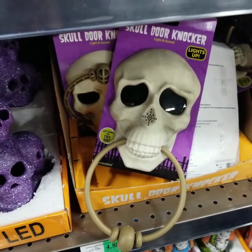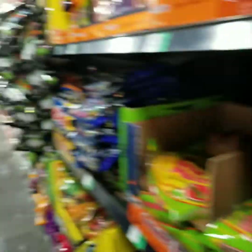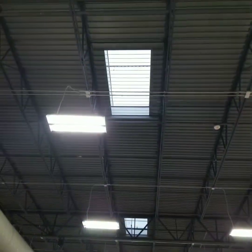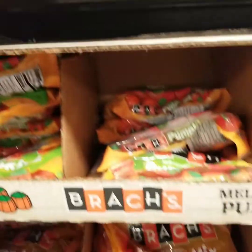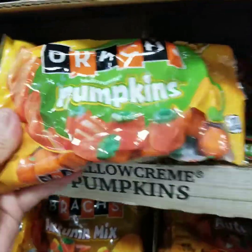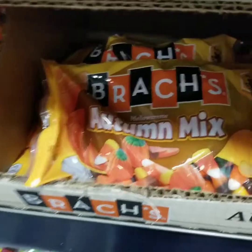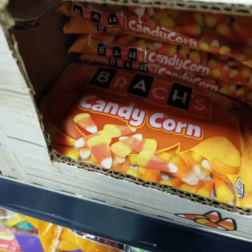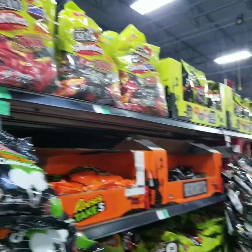It's raining cats and dogs outside. I'm at Winco, so I'm waiting for it to stop — you can hear it through these windows. And I'm looking at all the candy corn. Do you guys like candy corn? They've got this one that just has the pumpkins, and then this one is the autumn mix, or the regular candy corn.